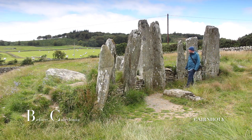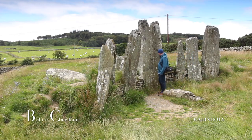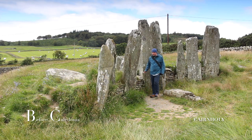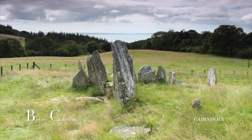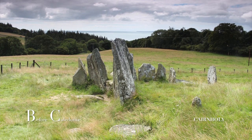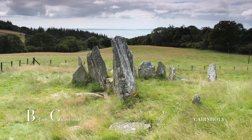A second site known as Cairnholey 2 is a 150m walk up the farm track. Cairnholey 1 is the more elaborate of the two sites. This megalithic construct was carefully located on a sloping hill high above Wigton Bay. The Isle of Man is visible on a clear day.